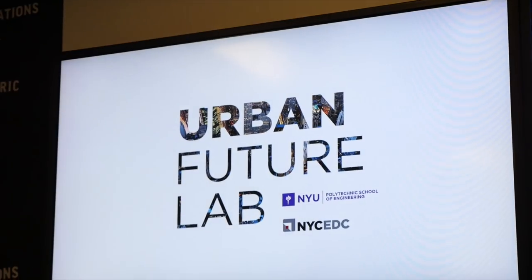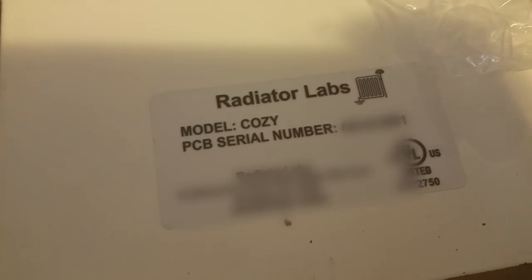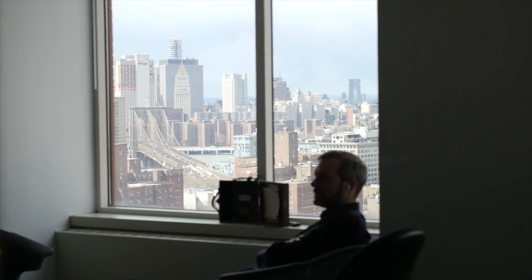I met with Marshall Cox, CEO of Radiator Labs, at their office in Metro Tech, Brooklyn. Hi, my name is Marshall Cox, I'm the founder and CEO of Radiator Labs, and we are solving the overheating issue of steam-heated buildings. He explained to me why it is this way, and what his company is doing to fix it.